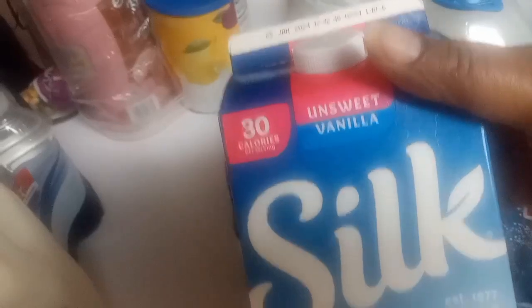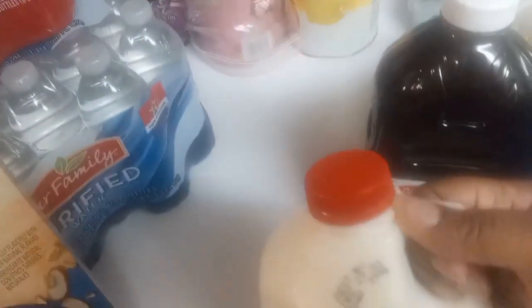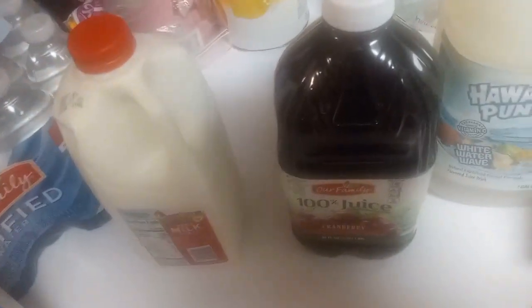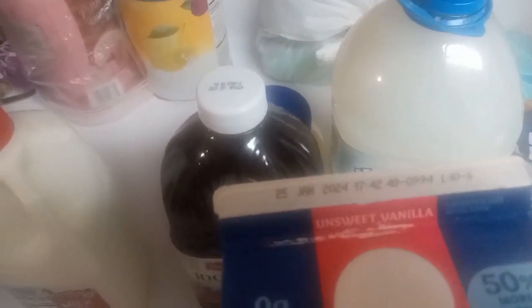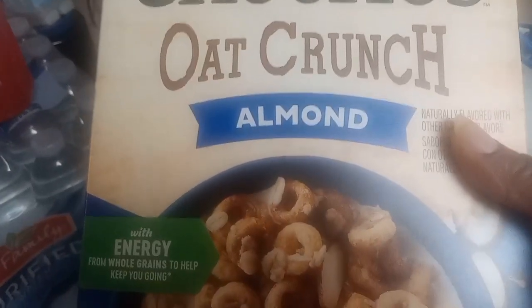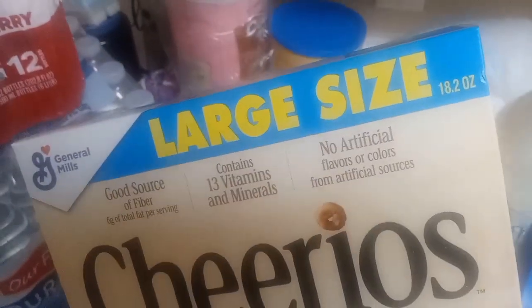I needed some cranberry juice, so I got a 100% juice cranberry — Our Family brand. Got a half gallon of unsweetened vanilla Silk almond milk and a half gallon of vitamin D milk — expiration January 25th, 2024, so that'll be drunk up way before then. Also got some Oats Crunch and Almond Cheerios in the large family size.